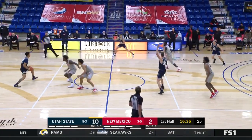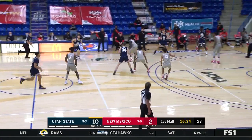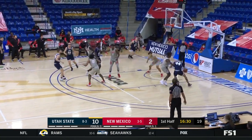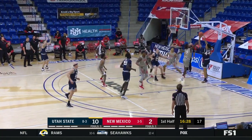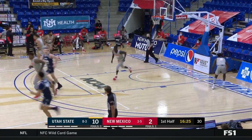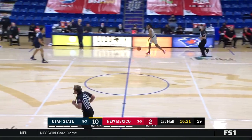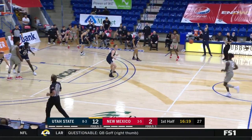Welcome to those joining us from the Michigan State contest. Welcome to the temporary home of New Mexico — we're in Lubbock, Lubbock Christian University. New Mexico has their hands full right now with Utah State. It is a 12-2 start for Utah State.